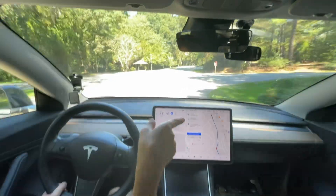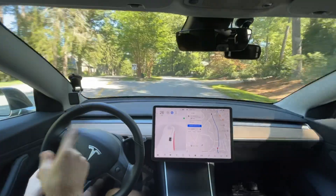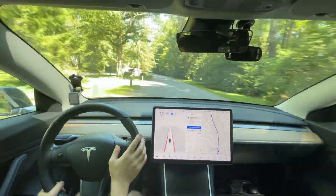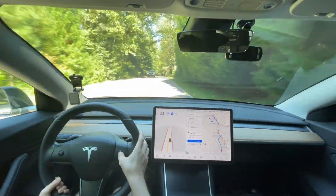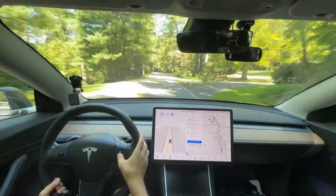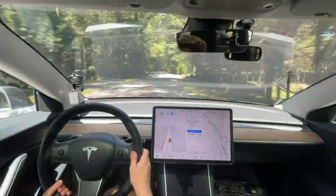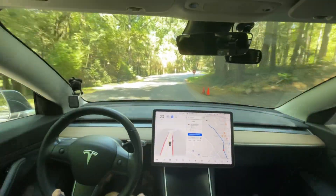It went around those cones right there — good. I think we came out right here last time, almost positive. That's why I wanted to come this way because I thought there was a chance it was going to mess up here where the road splits — and it did fine. It needs to slow down — it sped up to the speed limit and didn't see the sign. That might actually be a temporary speed limit sign there.